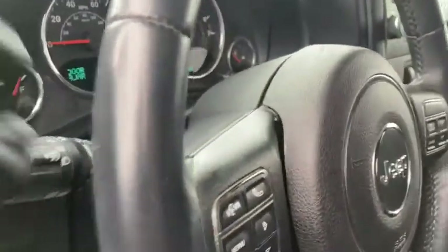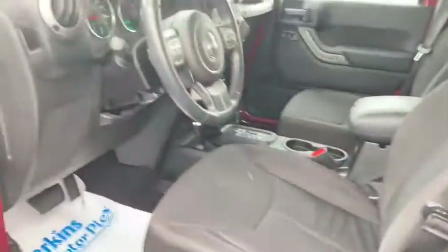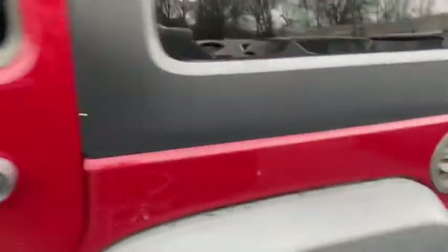Starting it up now. We've actually got a little bit of snow falling right now, but I'll walk around here so you can hear it running.